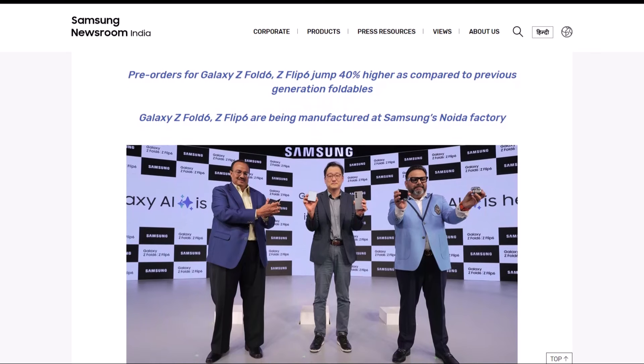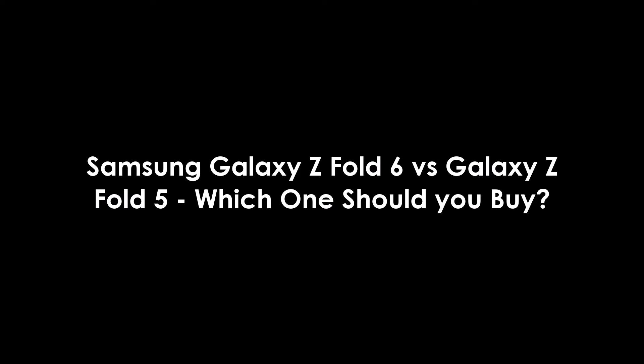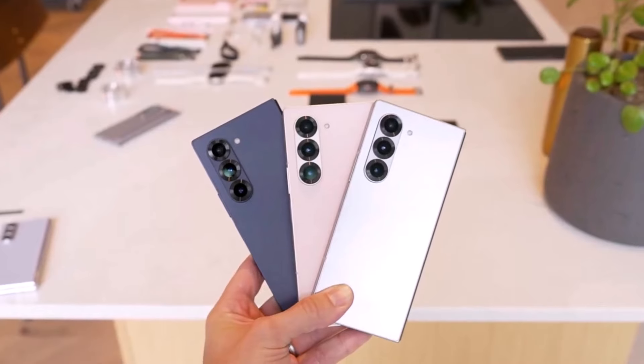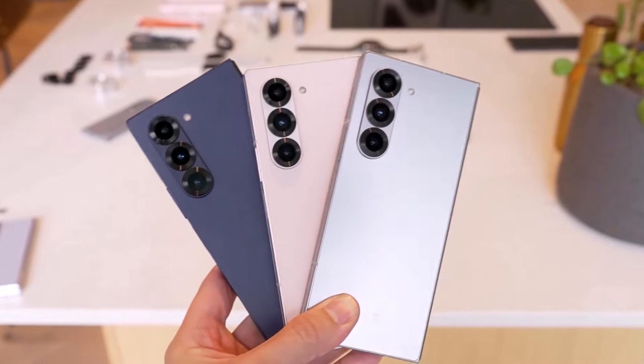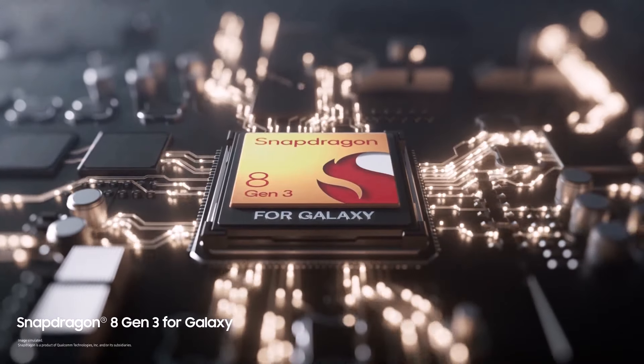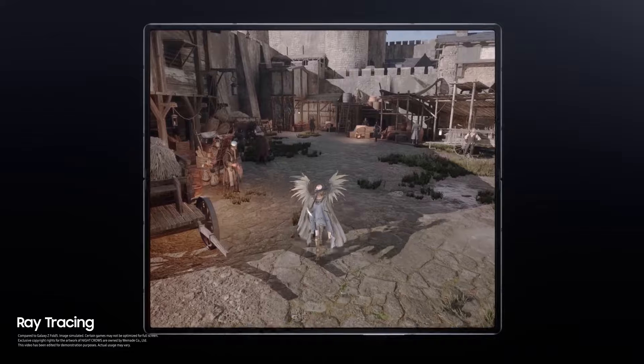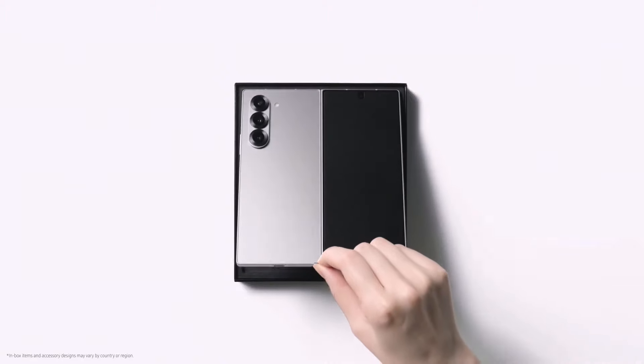Samsung shared this information on its official news page. These new foldable phones are now the most successful Galaxy Z series devices the company has ever launched in India. Now let's check the Galaxy Z Fold 6 versus Z Fold 5 comparison. Samsung just released the Galaxy Z Fold 6 and it's got some exciting updates: a fresh new design, smarter AI features, and the powerful Qualcomm Snapdragon 8 Gen 3 chip, just like the one in the Galaxy S24 Ultra.